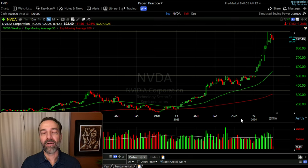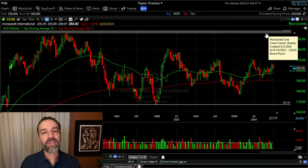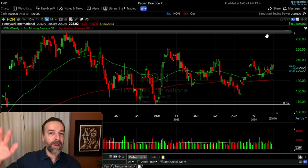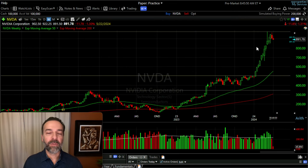I typically don't like to trade iron condors in companies that are looking very bullish or very bearish — I prefer to trade them in more range-bound companies. For example, Honeywell International has been trading in a range between $167 and $236 per share over the past four years, making it a perfect stock for an iron condor. Keep in mind that stocks trading in a range will at some point tend to break out strongly to the upside or downside, so always factor that in when placing trades.